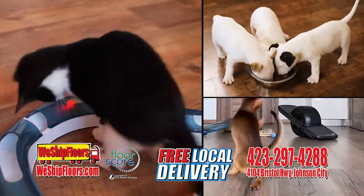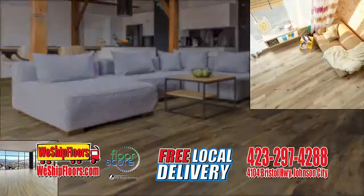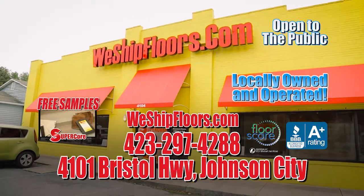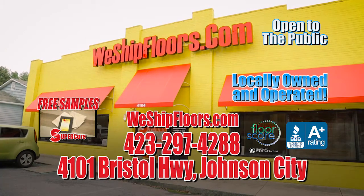Do you have kids or pets? You definitely need Supercore. Second to none, ready to go, custom matching stair treads and moldings. Guaranteed the best deal for your buck. Look no more, come on and get your Supercore.